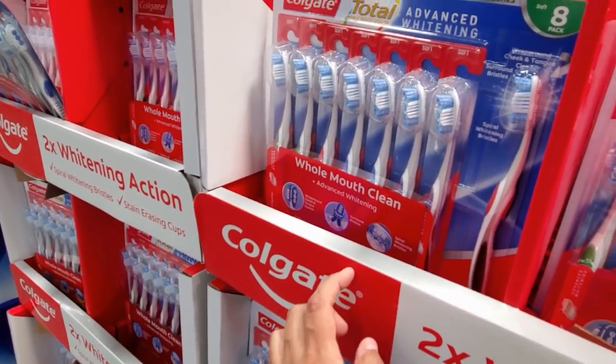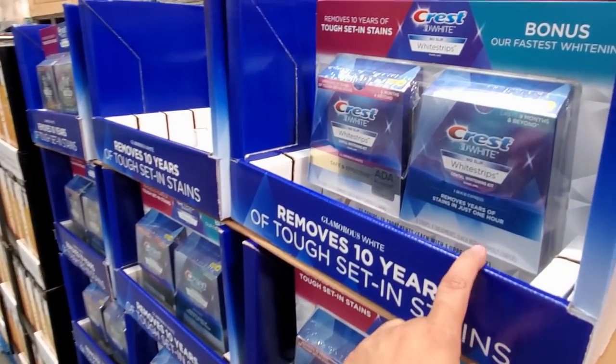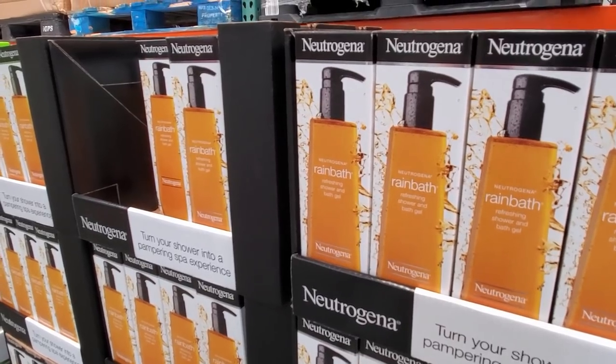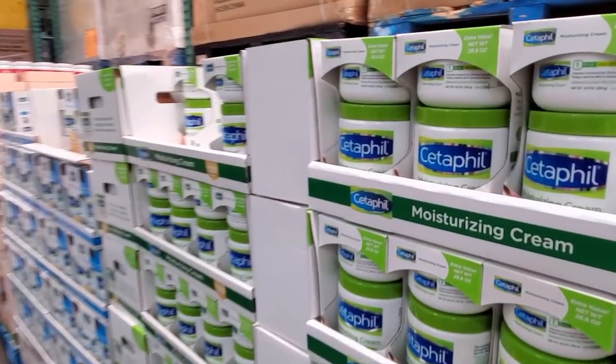How many do you get? Oh, you get eight in there. And then this one is going to be $40 — you get your white strips. $16.50 for the Rain Bath.